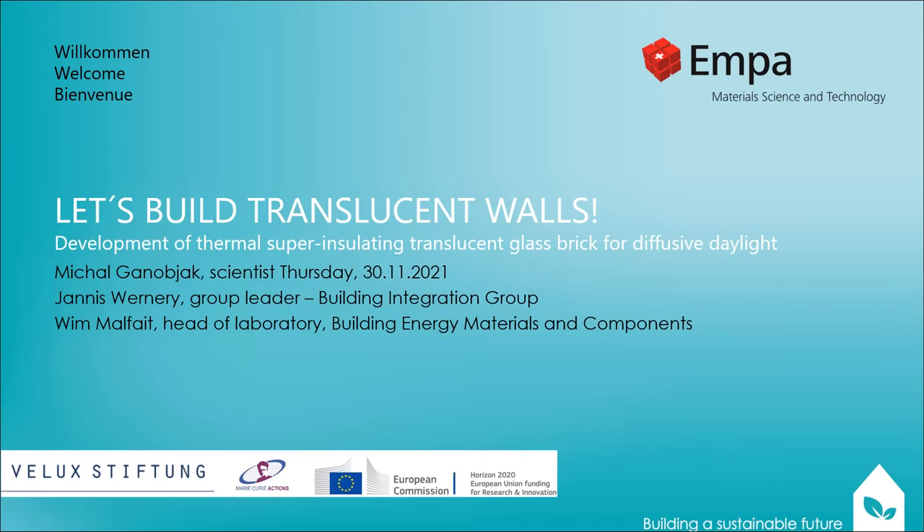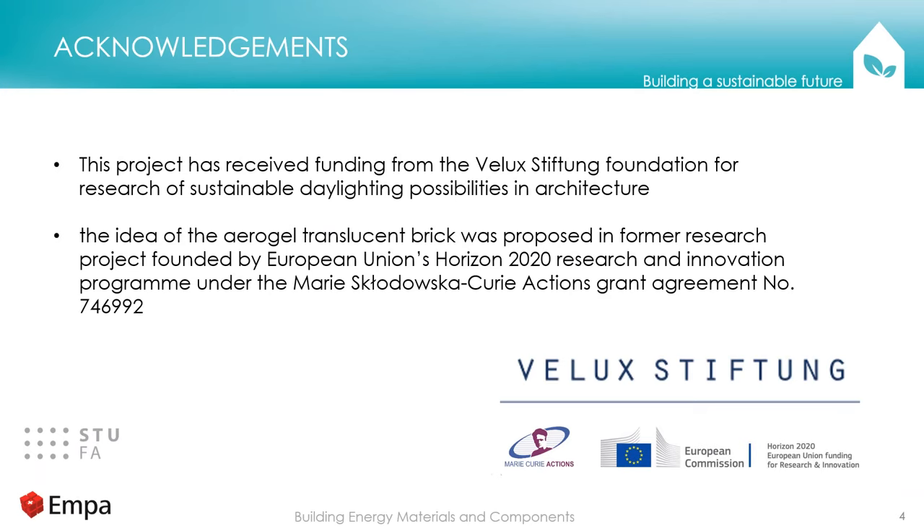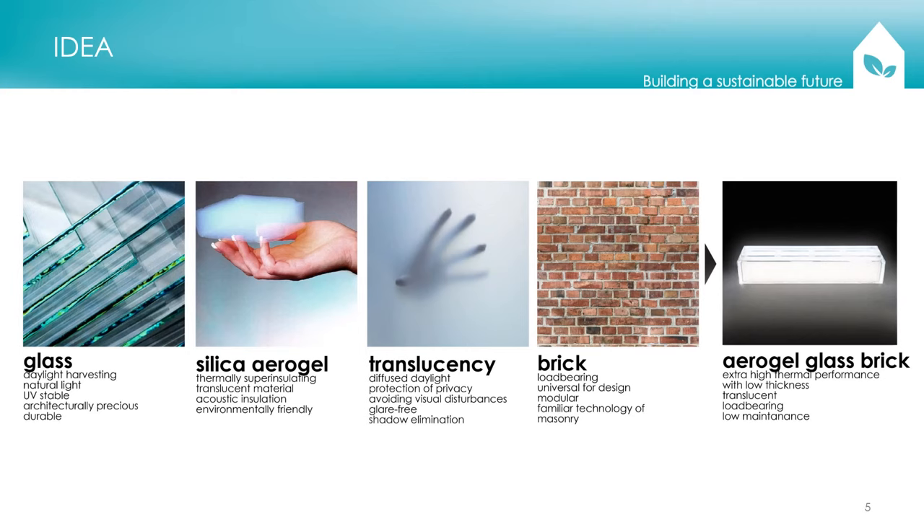Thank you very much for the introduction and for the opportunity to speak here at the Daylight Academic Conference. I would also like to express my gratitude to Velox Stiftung, which supported this project. So, let's build translucent walls. Imagine a house which will have walls that are not only load-bearing and thermally insulated, but also light-transmitting — making your house comfortable, energy efficient, and healthy.